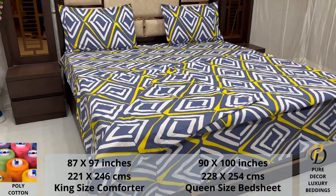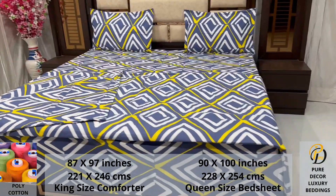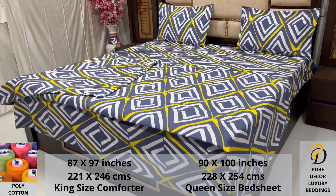Expert weave and super fine finish makes it a perfect choice for your bed. We undergo stringent quality checks to ensure vibrant and non-bleeding colors.